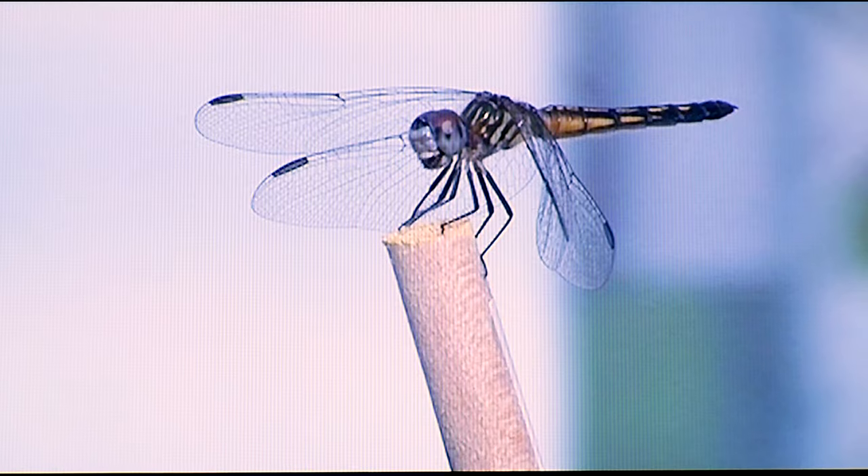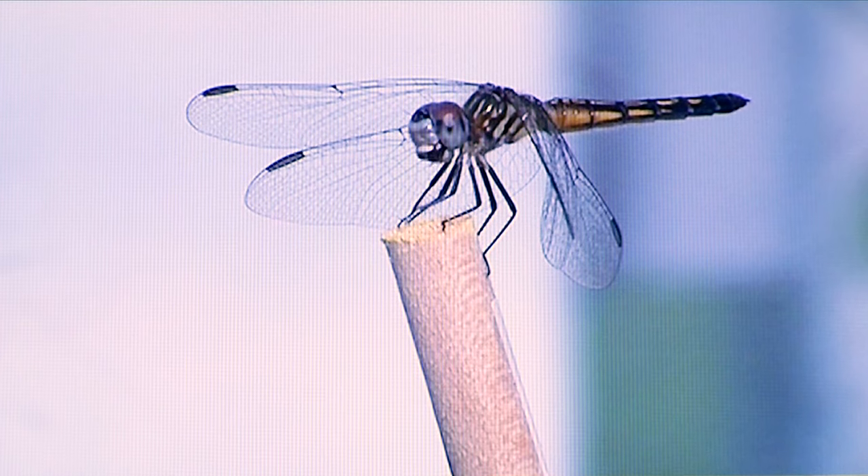They can fly straight up, straight down, hover like helicopters and disappear in a blur. And their eyesight? Almost its whole head is eye. They can see pretty much all the way around their head, except right behind them.